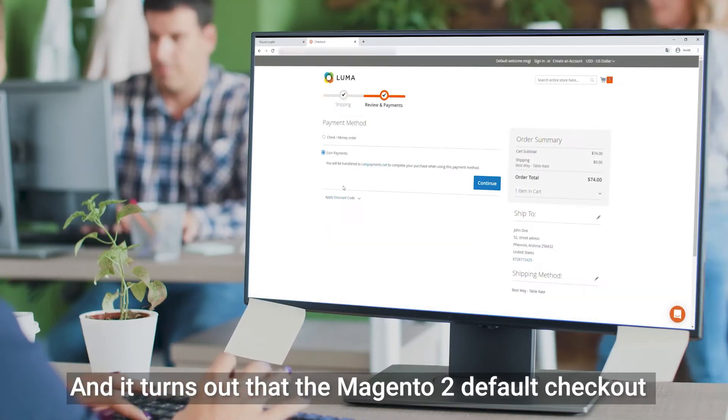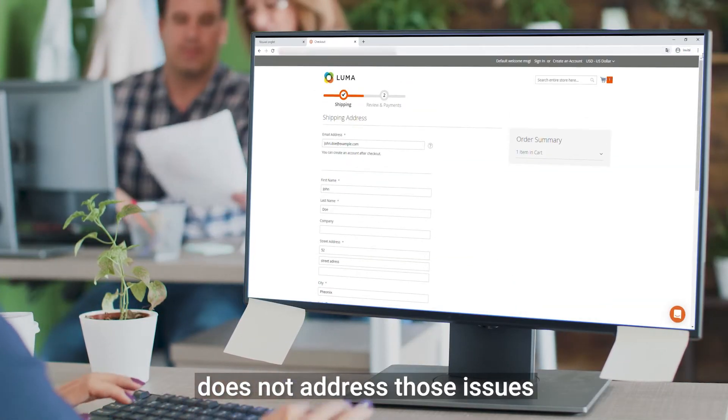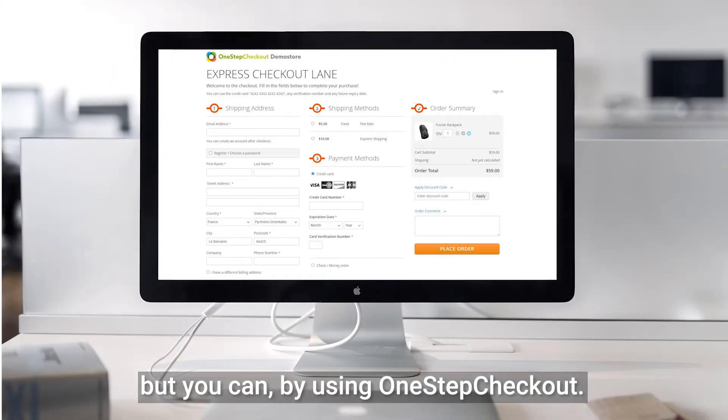The Magento 2 default checkout does not address those issues. But you can, by using One-Step Checkout.